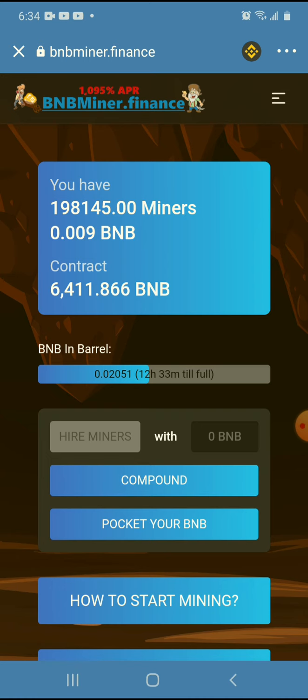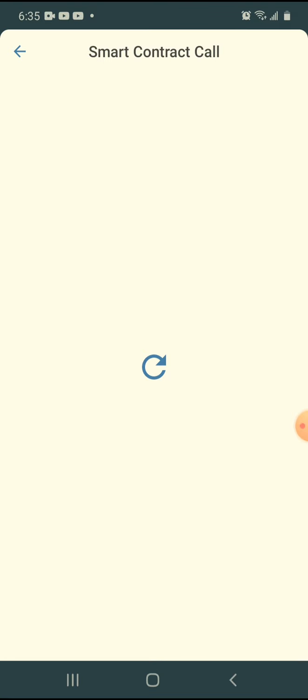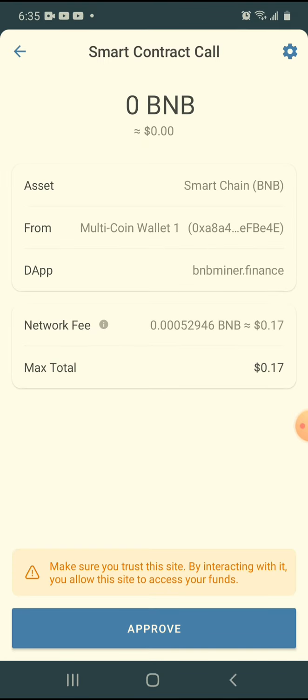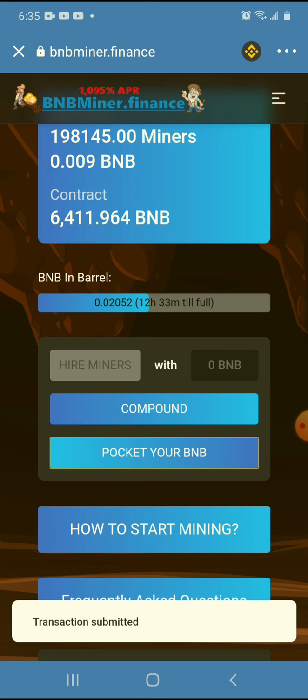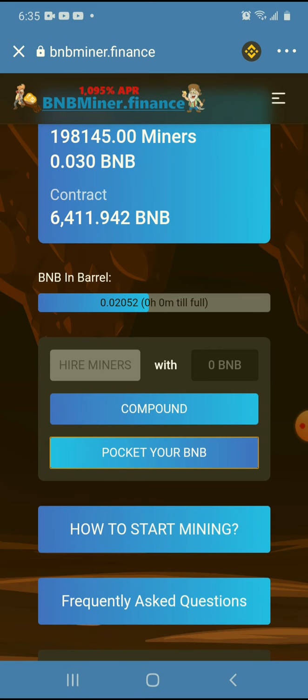Right now I could pocket the BNB. I like the fees — $0.17. Back when I was working with these contracts on Ethereum the fees used to be like $5, $10, $20, $30 — just kept going up.